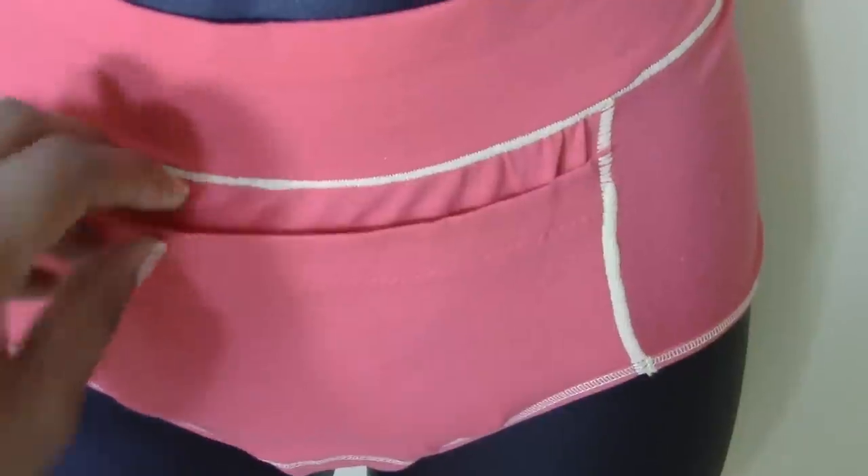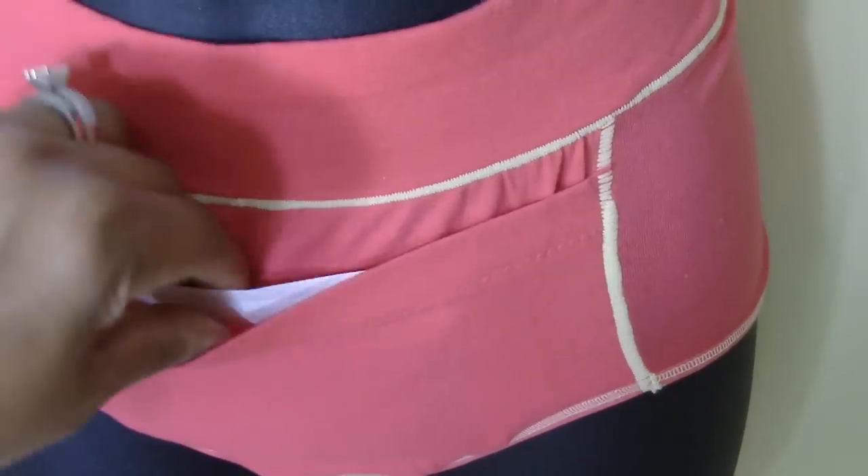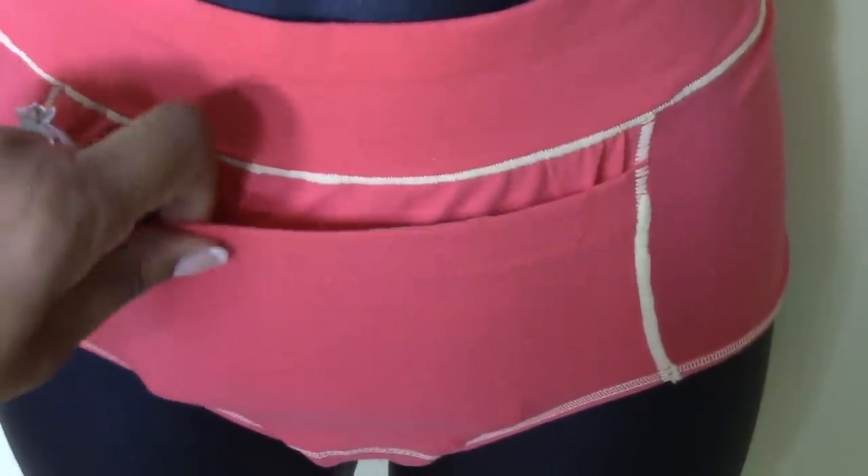At any point during the day if you do not feel the same intensity of heat, you would just remove the pad, go to the bathroom, remove the pad, put it back out in the air, shake it up and the product will heat up again. Then just insert it back into the pocket.